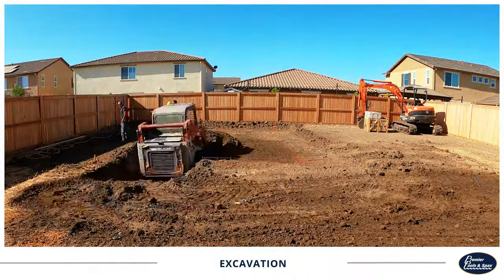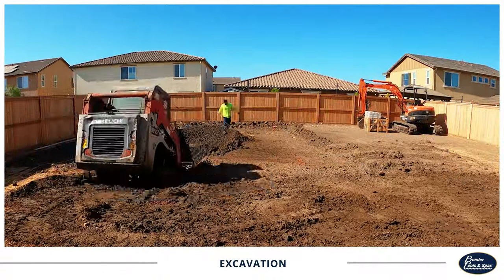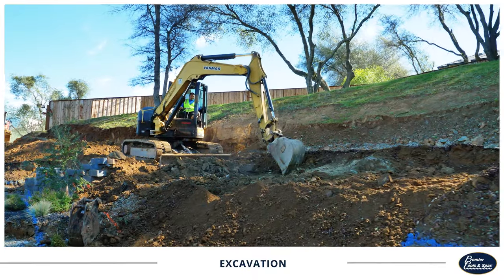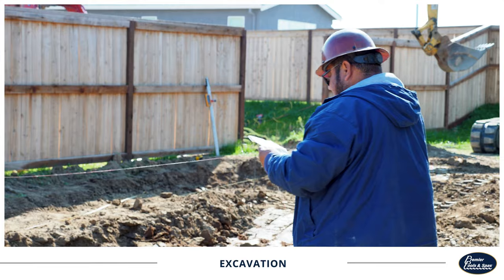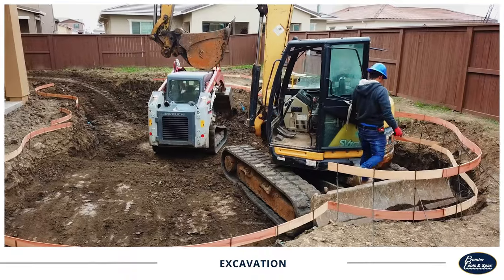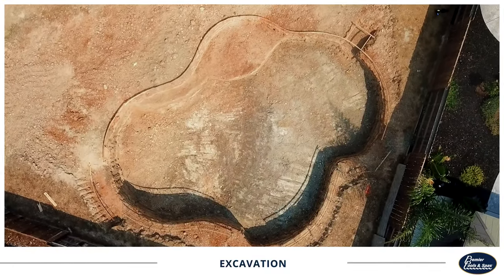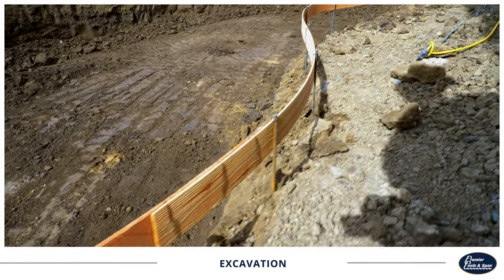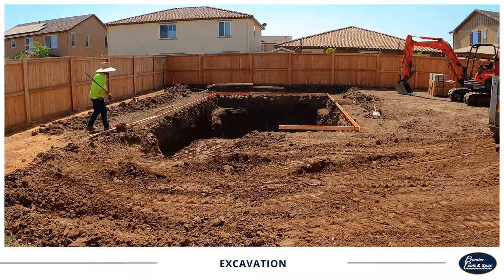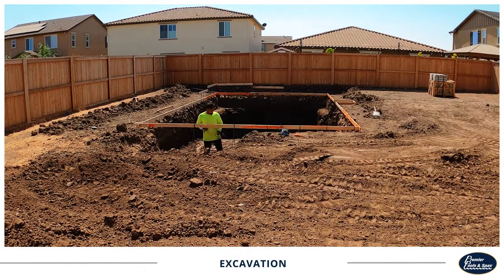Dig day is one of the most exciting parts of pool construction — this is the first day you'll be able to see your pool take shape. An excavation crew will dig the site according to carefully engineered plans. They'll dig to the correct elevation, adding slopes and carving out any interior pool features such as Cabo benches. They'll also mark the correct elevation with form boards around the perimeter of the pool. The time needed for excavation may vary depending on your site topography, factors such as soil hardness or excessive groundwater.